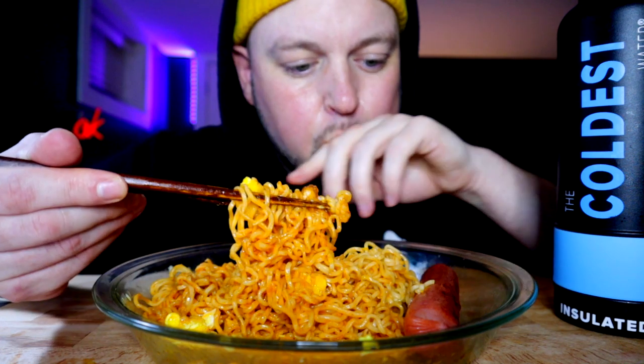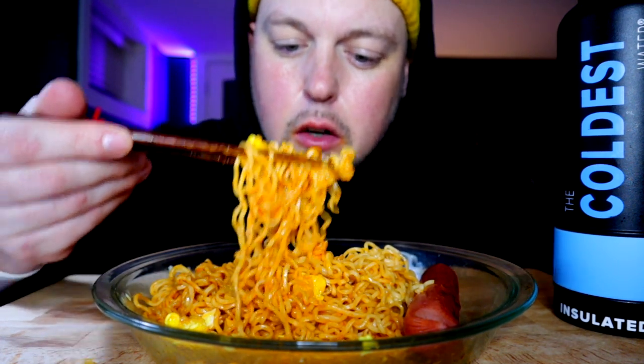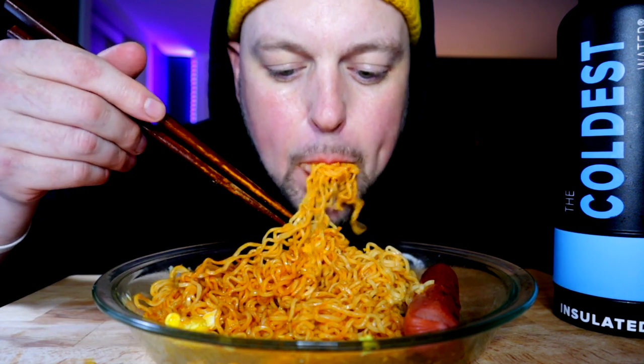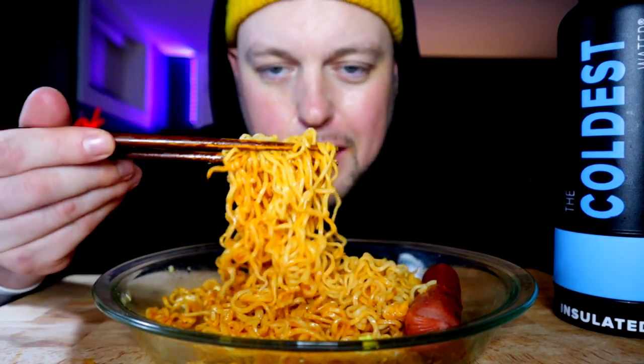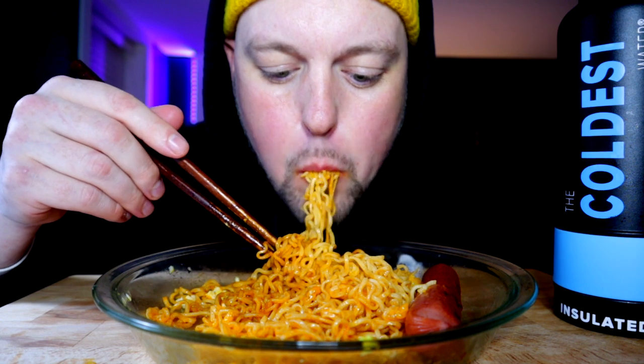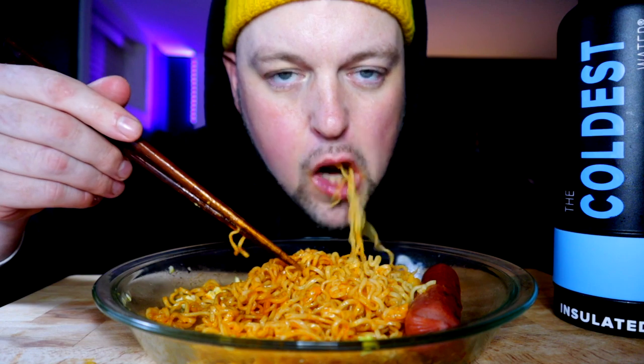It actually works quite well, because the cheese and the egg — I think the Valentina goes with those things usually. This isn't exactly Asian noodles, just inspired by... The flavor is executed as a Mexican-American style.